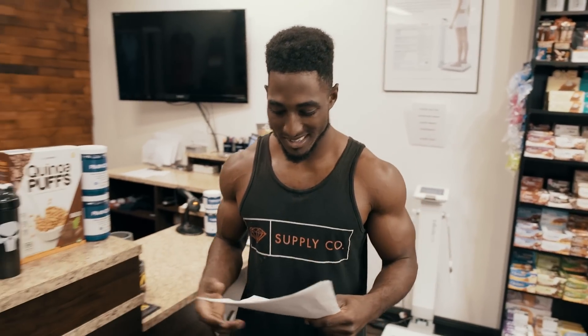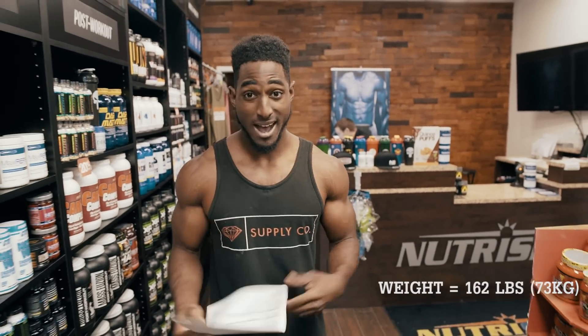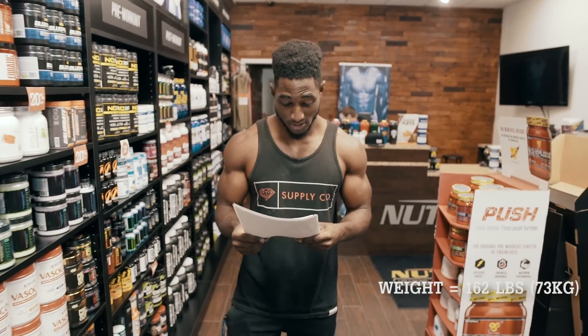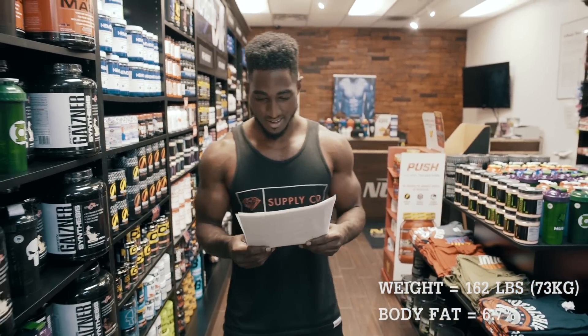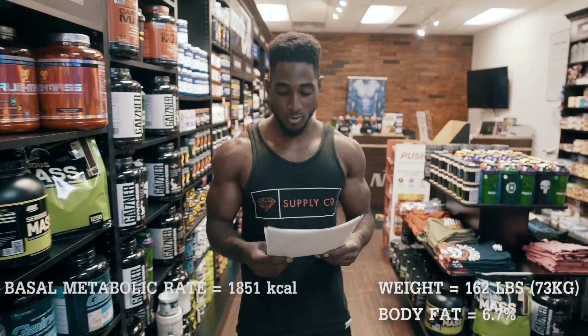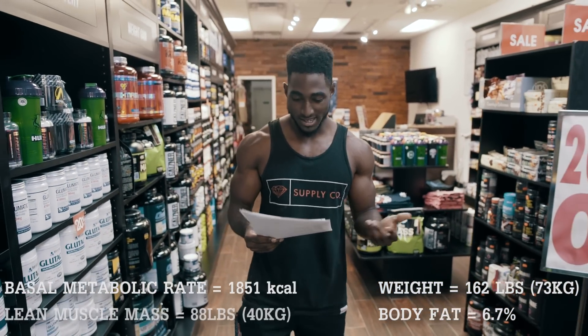So I just got my results. Weight: 162 pounds. I'm 5'10". Percent body fat: 6.7%. Basal metabolic rate: 1,851 kilocalories. And skeletal muscle mass: 88 pounds.